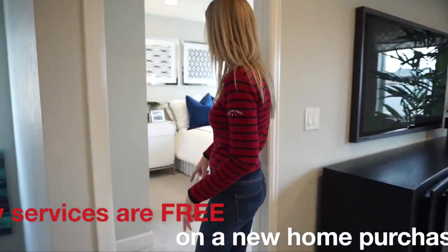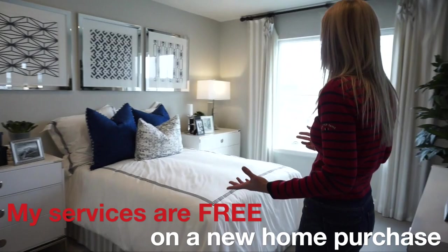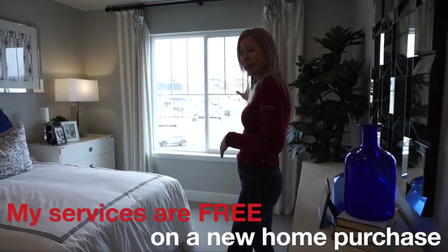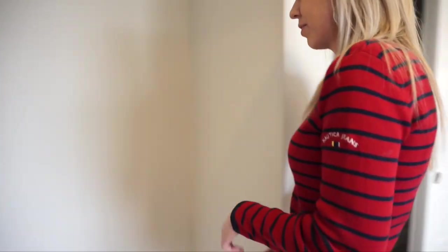Coming right back this way, we come to our first secondary bedroom. It feels like a nice size secondary bedroom with some big windows looking out to the front of the house and traditional slider closet doors.